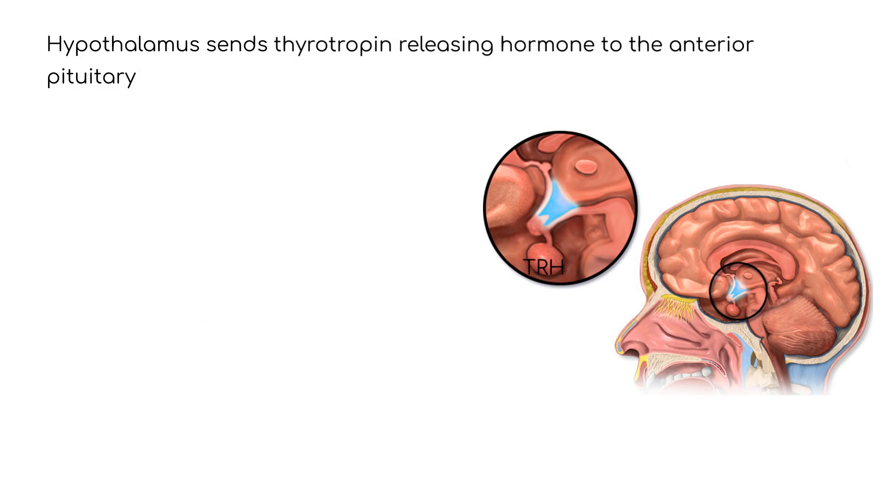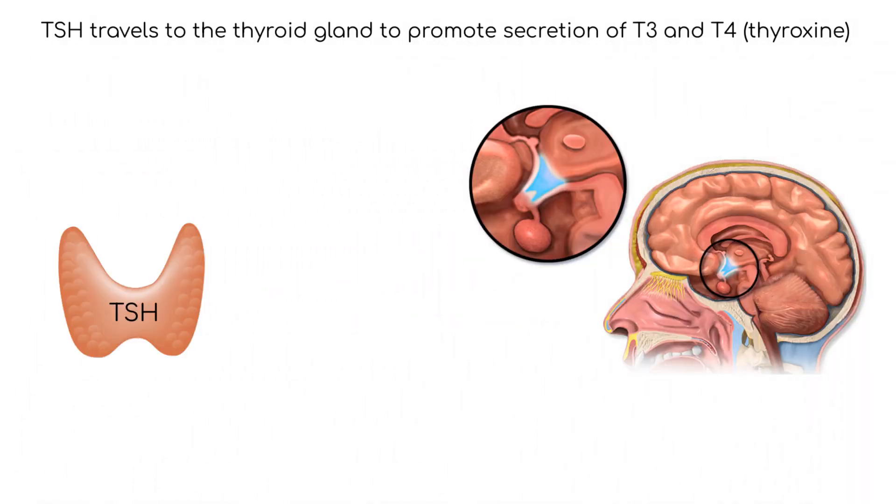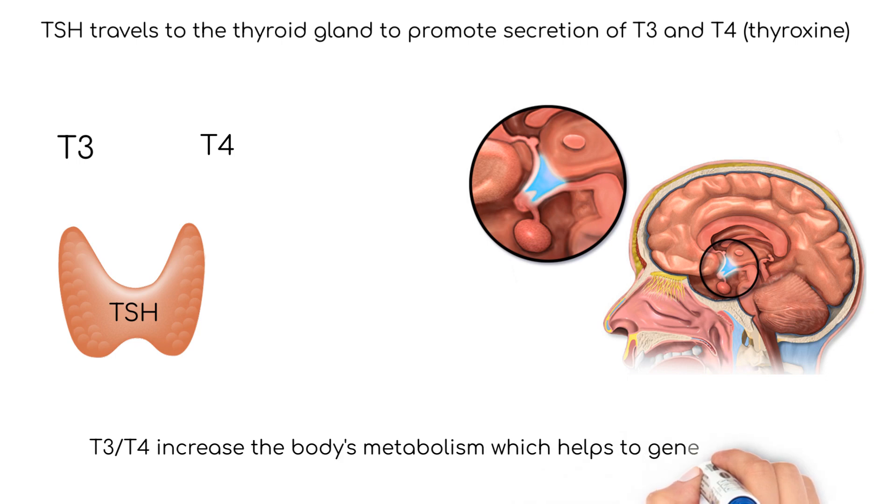TRH then travels to the anterior pituitary gland and promotes the secretion of thyroid-stimulating hormone, TSH. TSH is carried by the blood to the thyroid gland, which responds by secreting the thyroid hormones T3 and T4, thyroxin. The thyroid hormones increase the body's metabolism, which helps to generate heat.